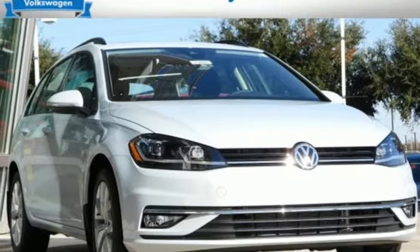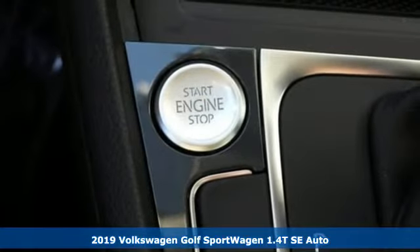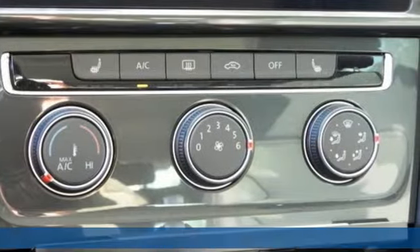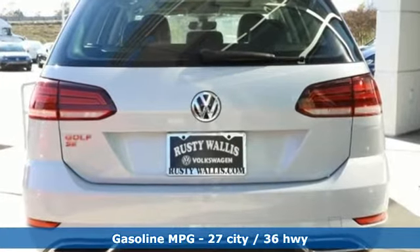It's a new 2019 Volkswagen Golf Sport Wagon. Versatility doesn't have to be about cargo space. Whether it's a sprint or a marathon, this Golf Sport Wagon is versatile enough to handle it thanks to the build, stance, and design.